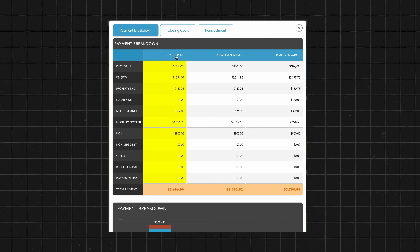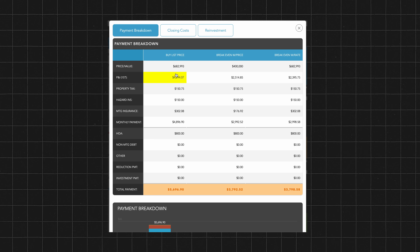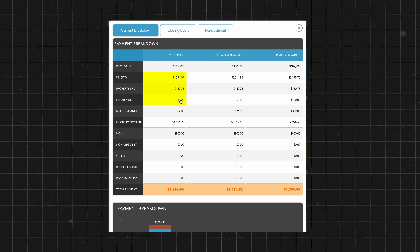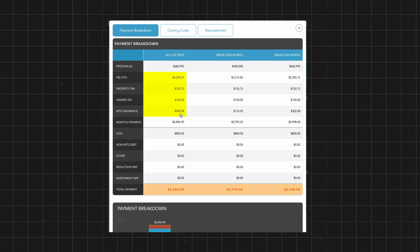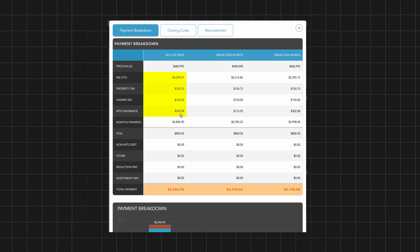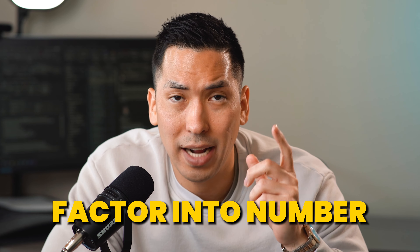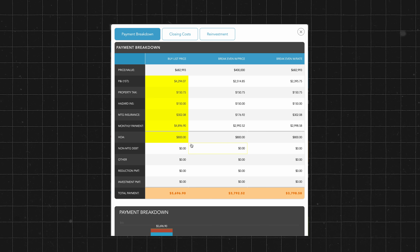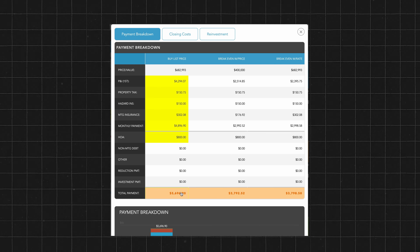Let's dive into this payment breakdown. At list price: principal and interest is just over $4,200 per month; property taxes I estimate at $150 per month; hazard/homeowner's insurance at $150 per month; and mortgage insurance — because with FHA financing you will have MIP on your loan forever until you refinance — is $302 per month. That total monthly payment comes to $4,898. Add the $800 HOA fee and you're at almost $5,697 per month just for this fourplex. Not looking so hot.